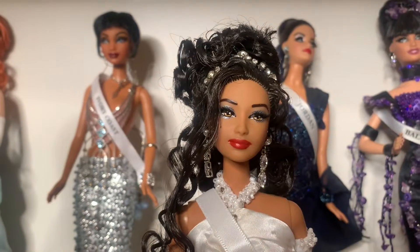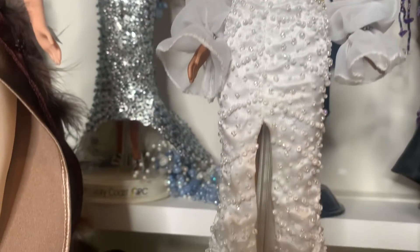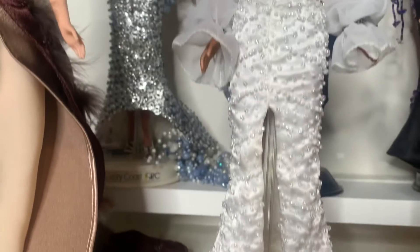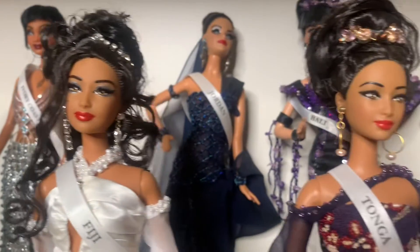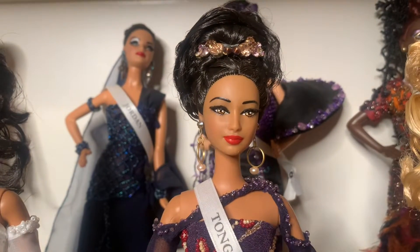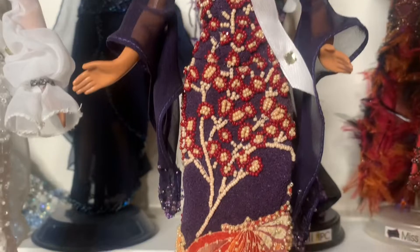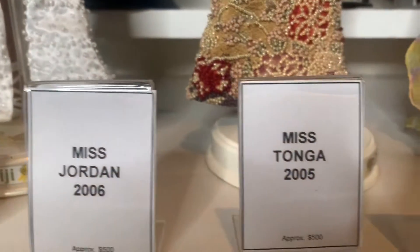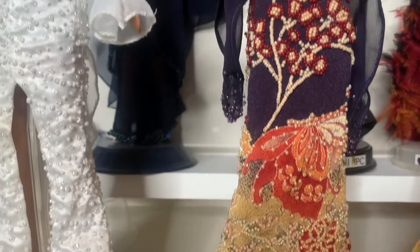Next, we have Miss Fiji 2005. She's all in white but she's pretty beaded. I don't know why I like this doll so much — I think because she is so simple, all in white, and she has a beautiful face. I value her at about $200. Next, we have one of my favorites from the earlier years, Miss Tonga 2006. Look at this beadwork on her dress — it's amazing. The color scheme, everything is just perfect. I'm going to value her at about $250.